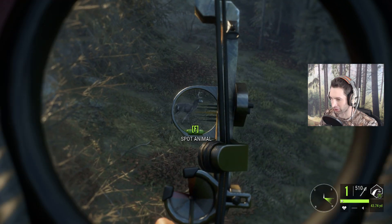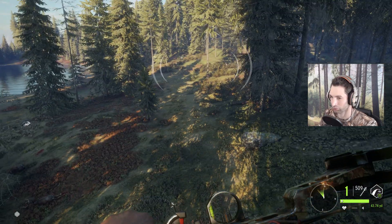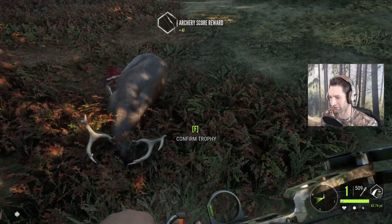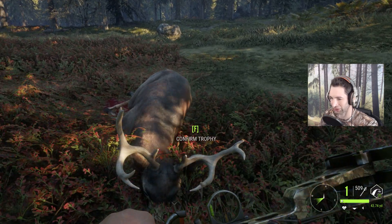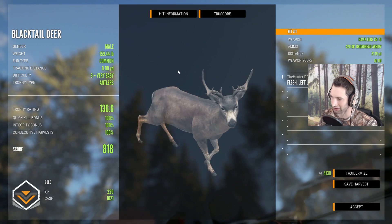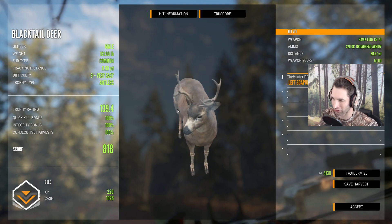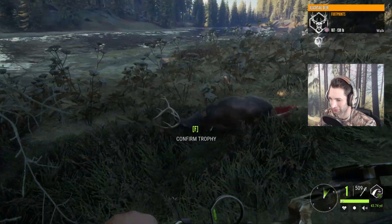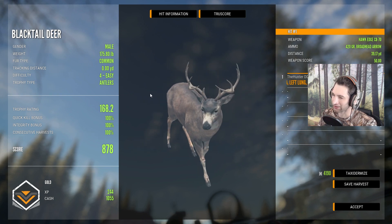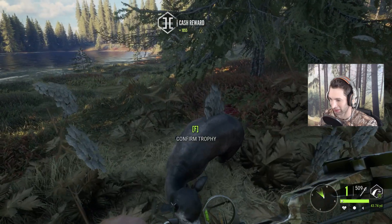First, it looks like we have another buck right here — just a smaller one. We hit that thing far back, but I think we got liver and lung on him. We got stomach, liver, and lung, so that's actually a pretty good shot. This guy looks like a pretty good four — we might get this one mounted because I don't think I have one with a rack like this. This is only a three actually, with a double lung shot — still a really cool rack for a three. And another gold double lung shot. So there's a couple of pretty nice threes with the same type of rack.